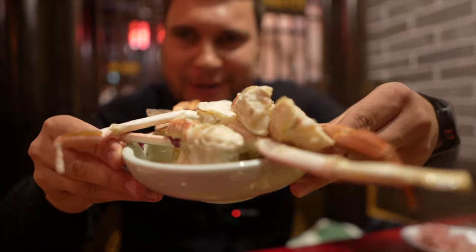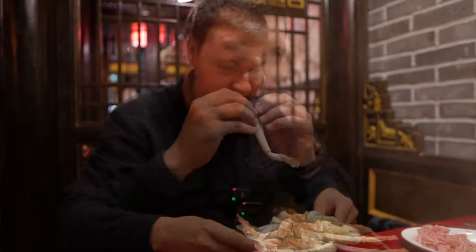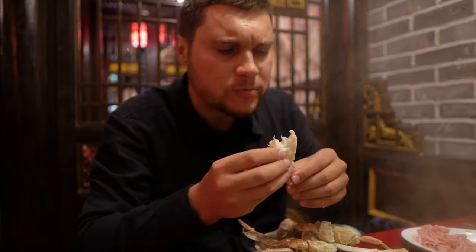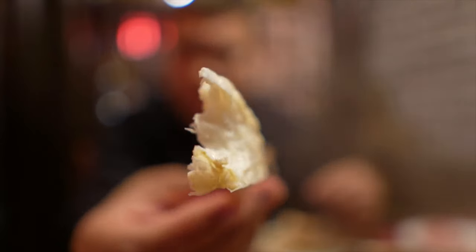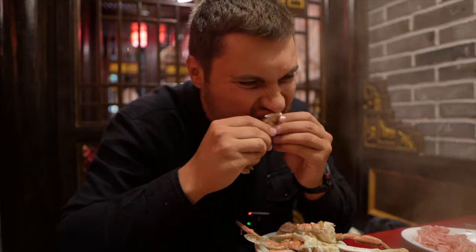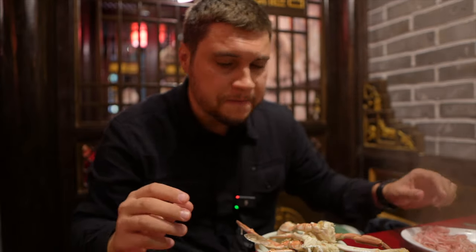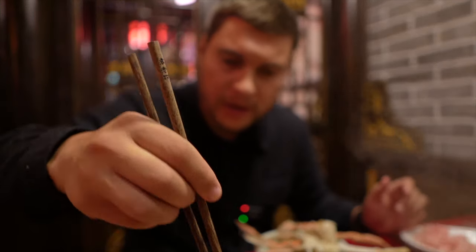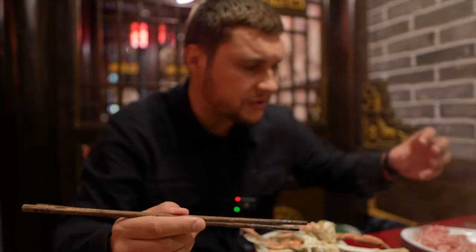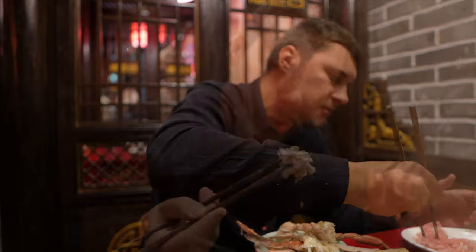Look at these crab legs — how many we have. So juicy. Super amazing experience — everything. The soups, the ingredients, the sauces. All fresh, all fragrant, tasty. I like it.